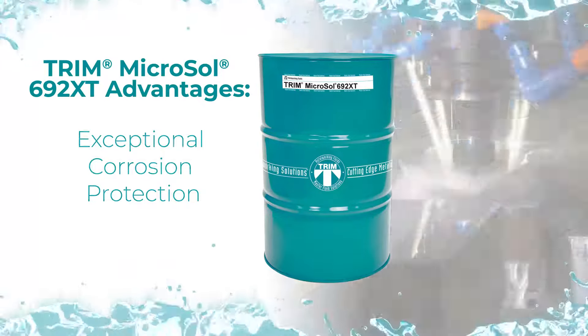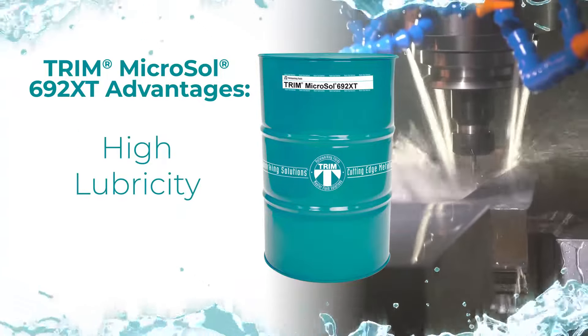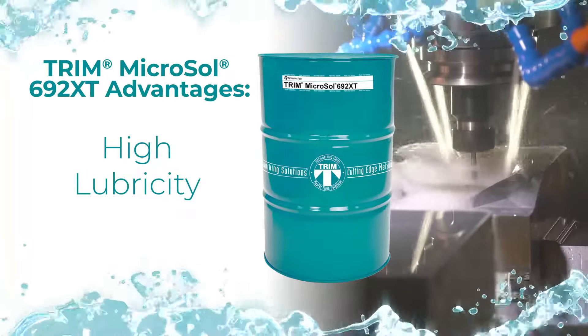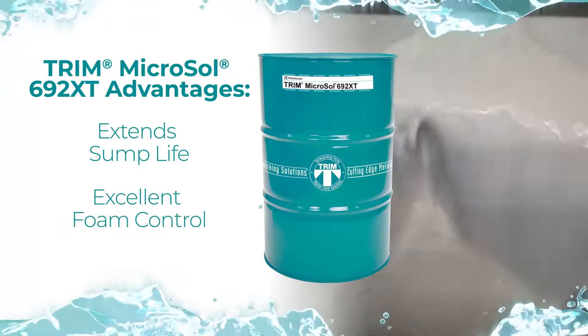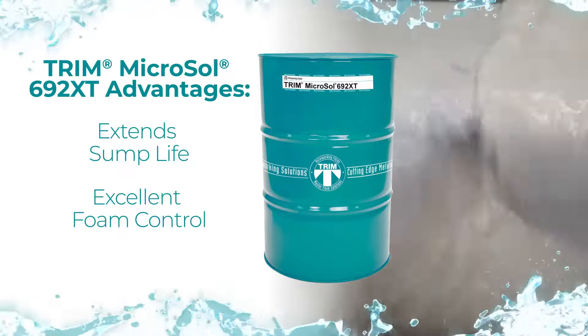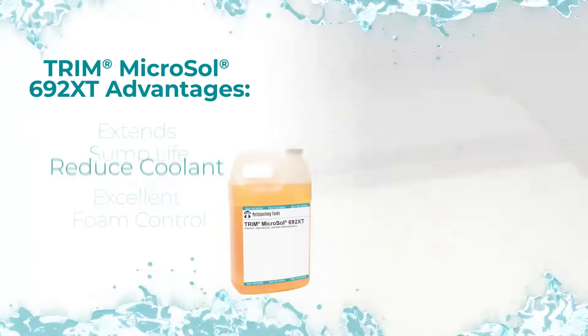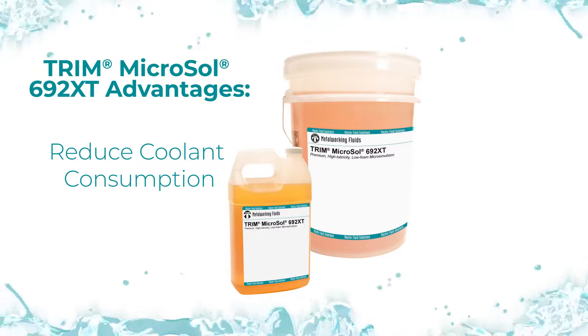High lubricity extends tool life, reducing tooling costs and improving productivity. A long sump life delivers lower maintenance and higher machine uptime, while maintaining excellent foam control.